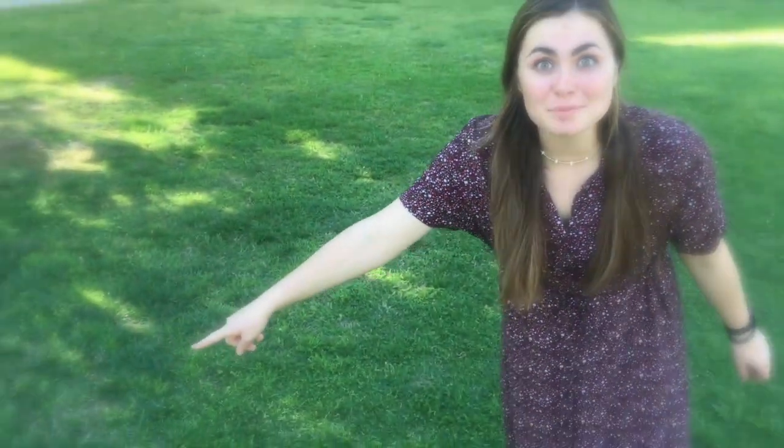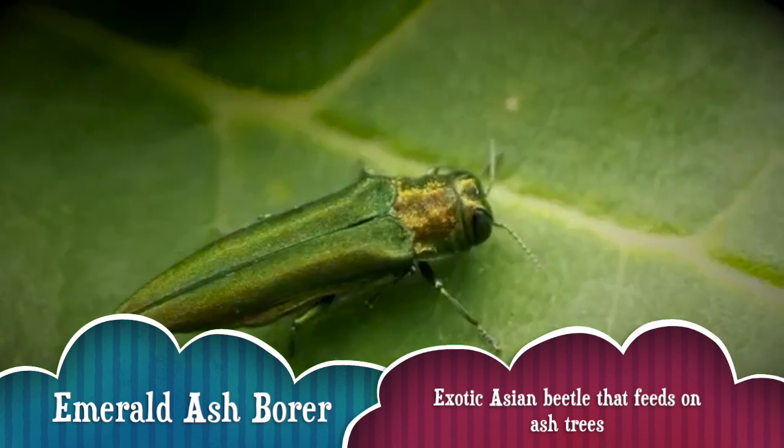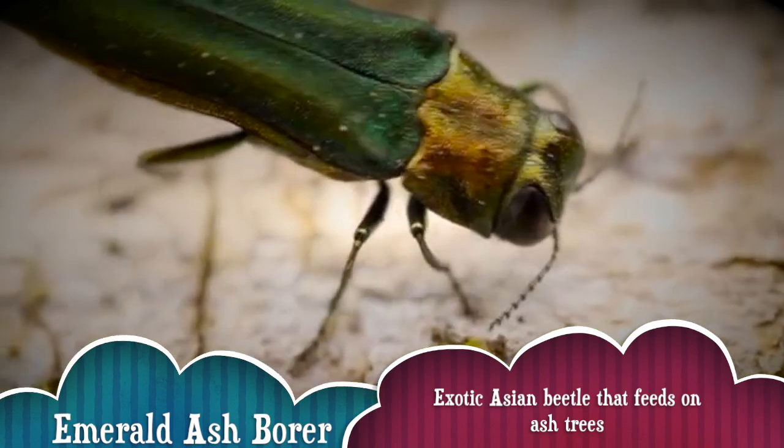Let's start with the most common order: Coleoptera. I wonder if one's around here. Oh look, an emerald ash borer! Let's take a closer look. Coleoptera make up about 25% of all known animals on Earth. Wow, that's a lot. And did you see that hard part that covers their wings? That's called the elytra.